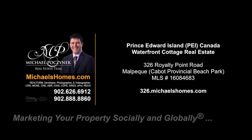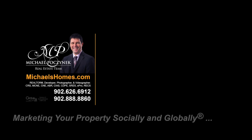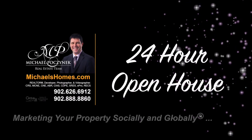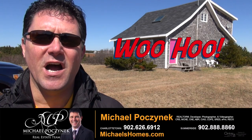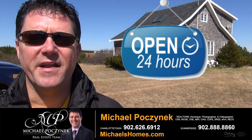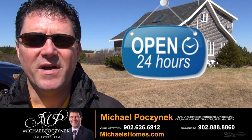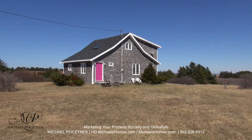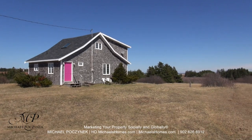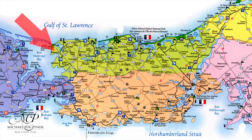Hello and welcome to Michael's Homes HD, Prince Edward Island's number one source for high-definition real estate video. Hello and welcome to your new Prince Edward Island cottage and my 24-hour-a-day open house. I'm Michael Posnick with Century 21 Northumberland, marketing your property socially and globally. Today we're looking at a brand new listing located at 326 Royalty Road here in Malpec. So without delay, let's go take a look.